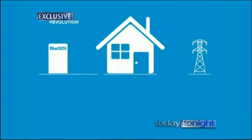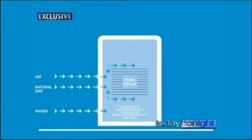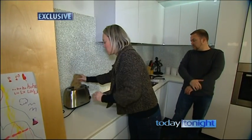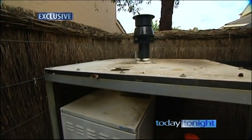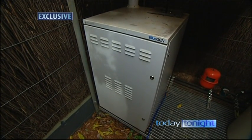This amazing new device called BlueGen powers your home and all your appliances by turning natural gas into electricity and heat. It's much cheaper than electricity from the grid. These families trialling them are already saving heaps of money. With BlueGen you pay only for the gas that goes in — half the price of electricity. You're looking at saving around $1,000 a year and putting 8.5 tonnes of CO2 less into the environment — so win-win.